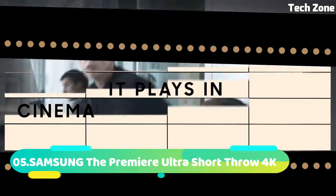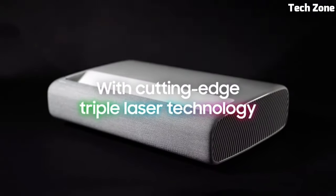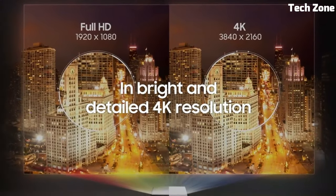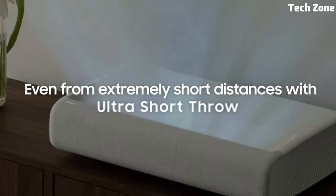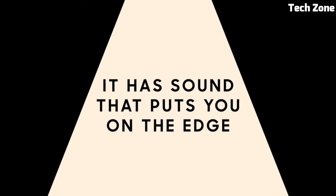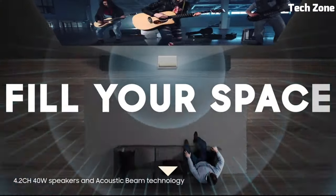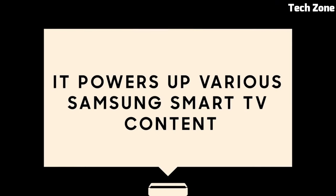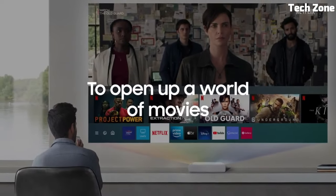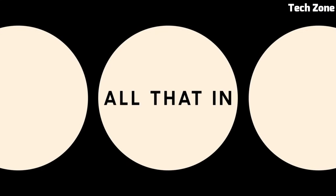Number 5: Samsung The Premier Ultra Short Throw 4K is a cutting-edge home entertainment marvel. This sleek and compact device brings cinematic experiences to your living room with unparalleled convenience. Its Ultra Short Throw technology minimizes space requirements, allowing it to be placed close to the screen or wall for a massive 4K UHD display up to 130 inches.